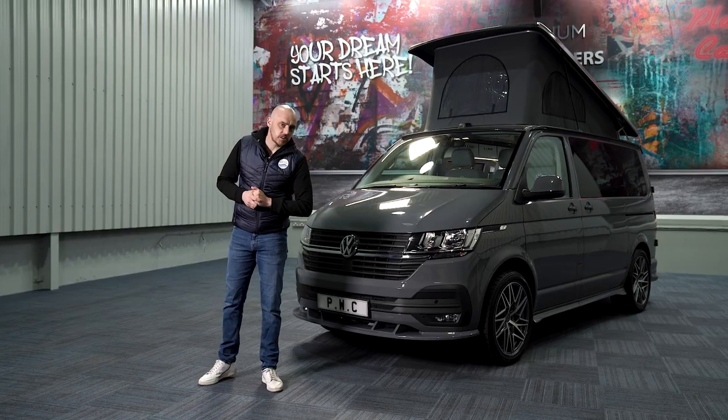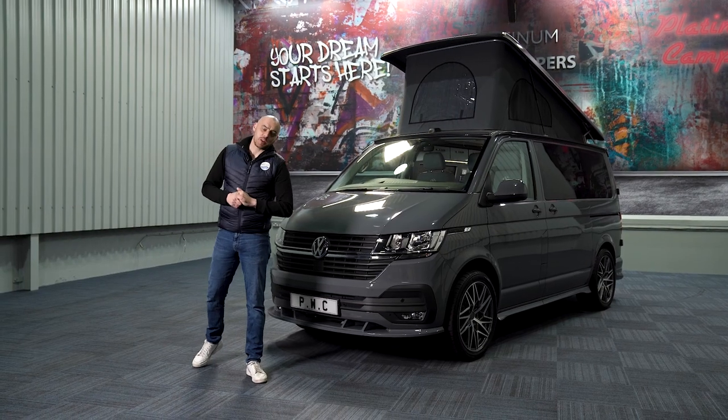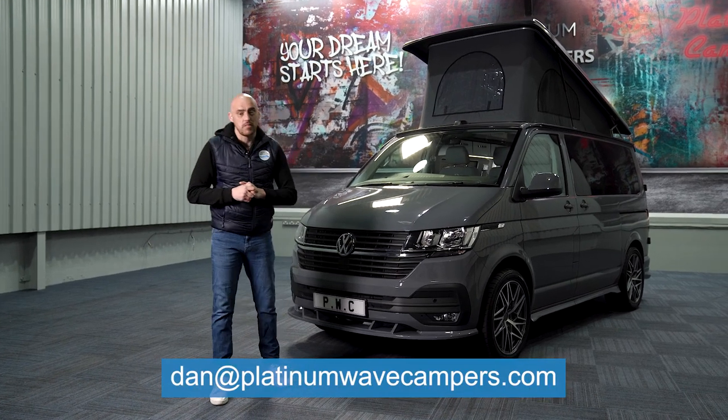So if you are interested in one of our four-berth six-seater luxury VW Windermere camper vans please get in touch with one of our friendly sales staff at sales@platinumwavecampers.com. Alternatively, as always, feel free to email me direct at dan@platinumwavecampers.com. We look forward to hearing from you.